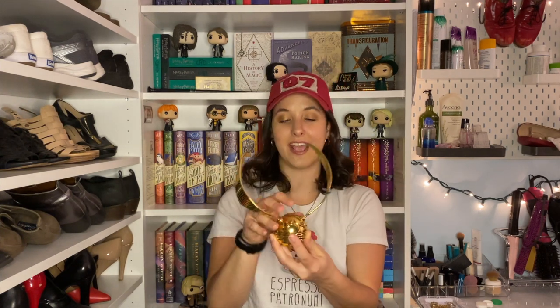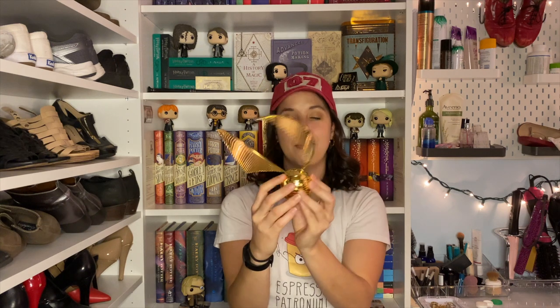I just love this — it's the coolest thing. It's from the Bradford Exchange, so if you want to get that for Christmas it's a really great gift and it's not terribly expensive. I love this snitch.